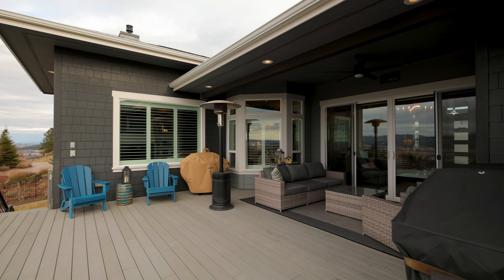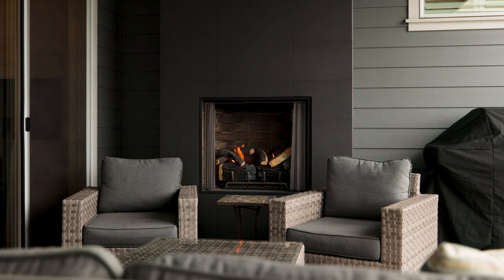It doesn't matter what season it is — you can sit under the covered deck and enjoy these incredible views right next to the gas fireplace.